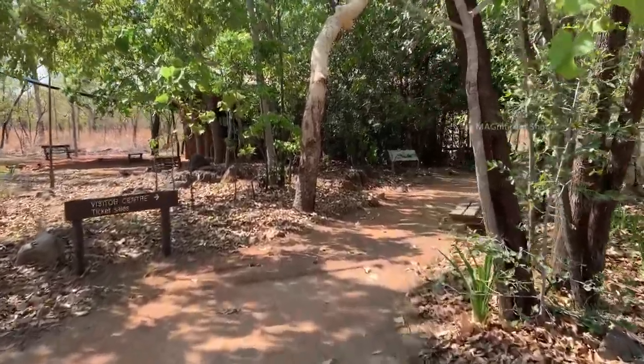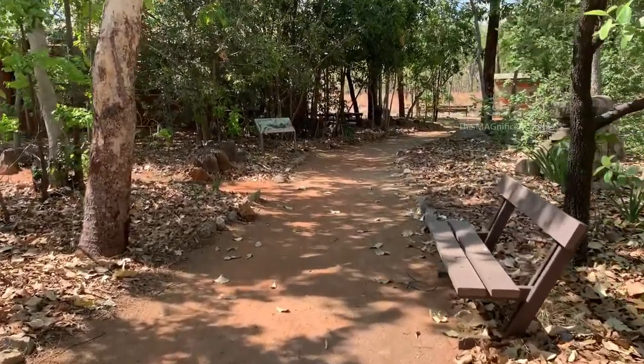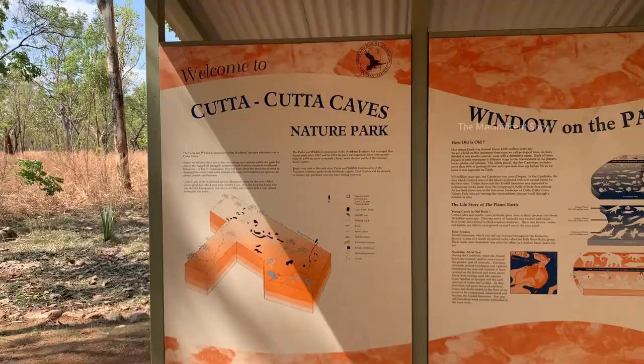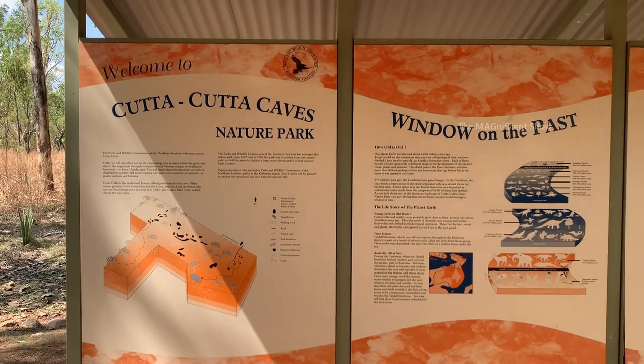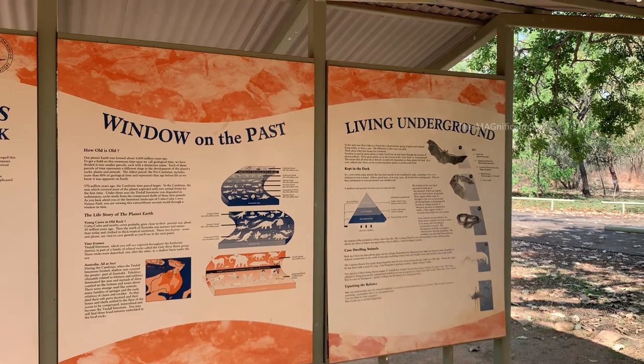This is the information center at the front. You can see a few pieces of information mentioned on this board regarding Katakata Caves, most of which I have already covered at the start of this video.